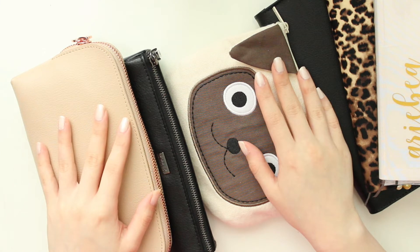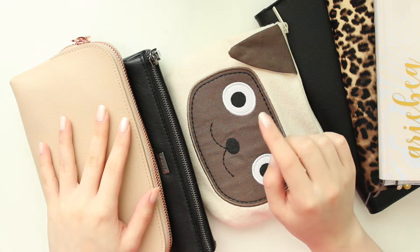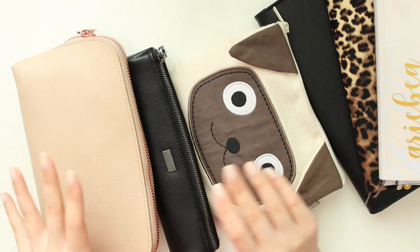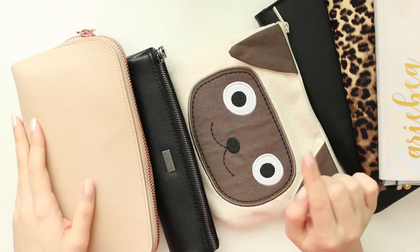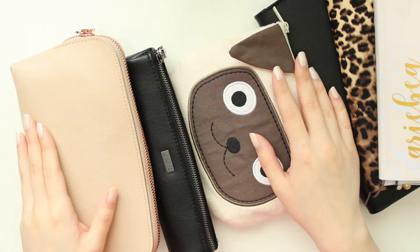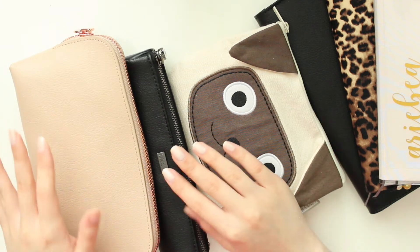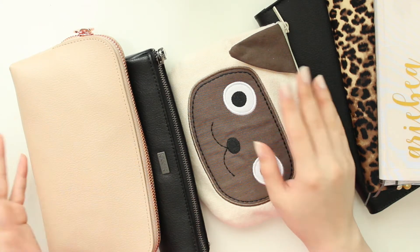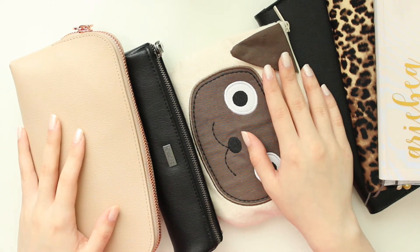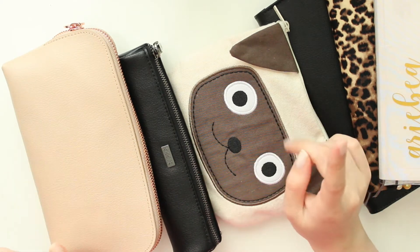Hey everyone, welcome back to my channel. I'm Ariel, and in today's video I'm going to be showing you some things inside my pencil cases. I had planned to film a 'what's in my pencil case' video earlier, and then I realized I have three pencil cases that I really enjoy. I thought this would be a fun video to show you some of my favorite writing utensils that I use in my planners, journals, and all that stuff.